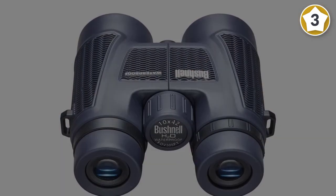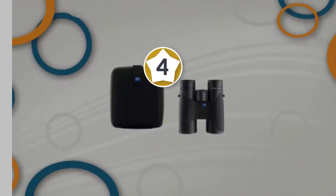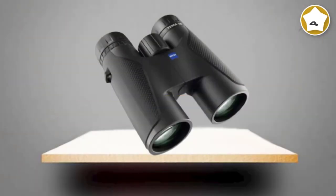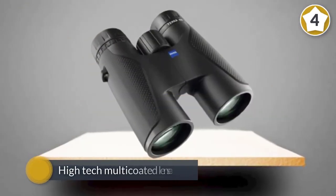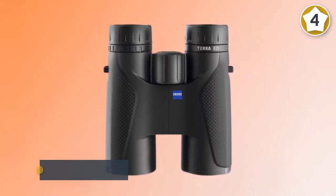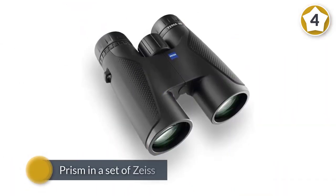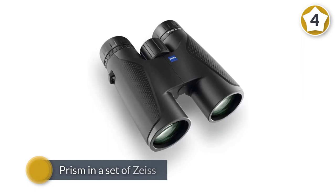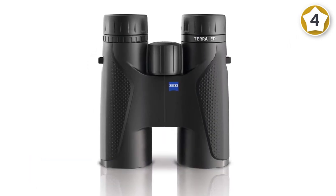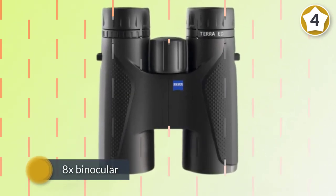Number four: Zeiss 8x25 Terra ED compact pocket binoculars. The first pair of Zeiss binoculars was manufactured way back in 1894. The craftsmanship back then was top-notch — as a matter of fact, those binoculars still work to this day. If they could do that back then with some brass, glass, and solder, imagine what they can do now.